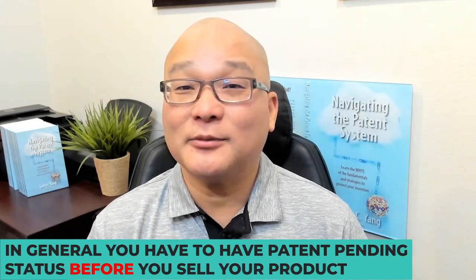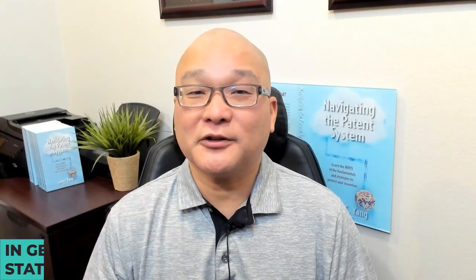If you decide not to get a patent and not even start the patent process or be patent pending, if and when your business does well, you won't have the option to seek patent protection at that time. You would have dedicated your idea to the public. In general, you have to have patent pending status before you sell your product.